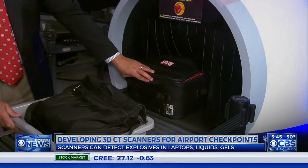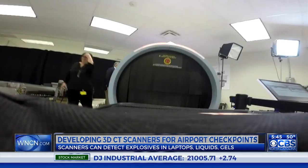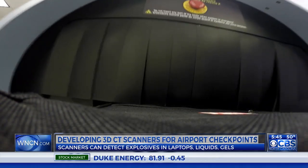The machines can detect explosives in laptops, liquids, and gels, which means the days of having to take things out of your carry-on bag could be numbered.